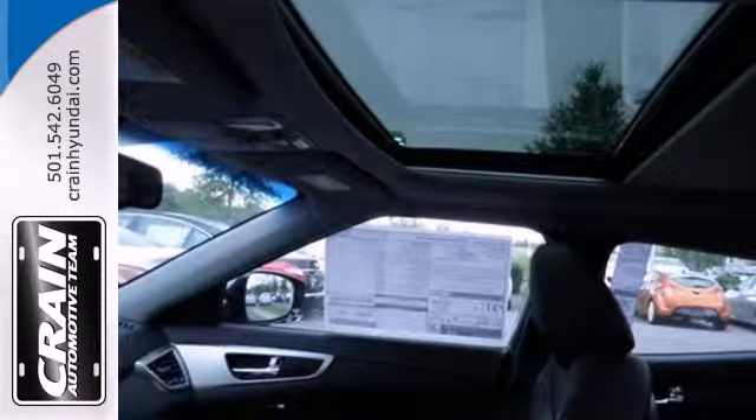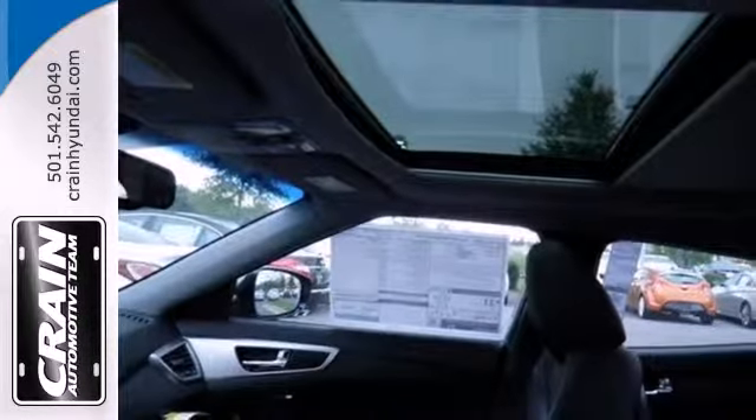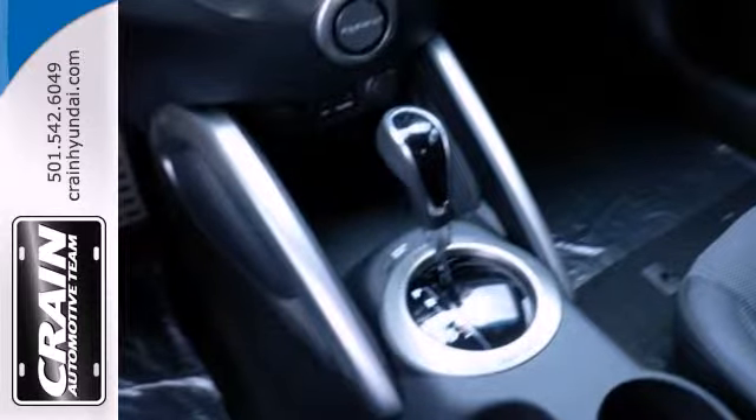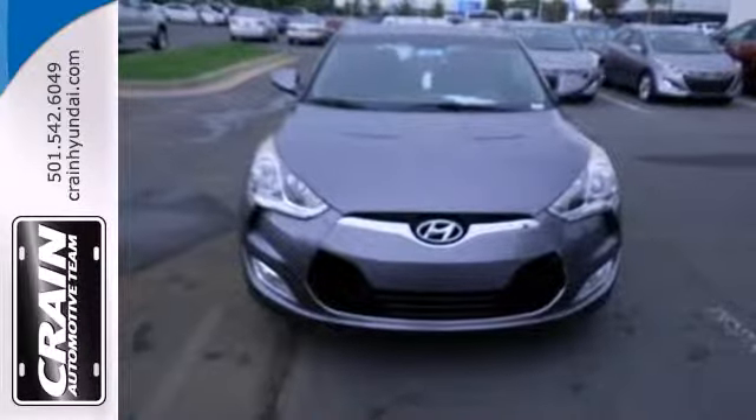You'll love the impressive features as well, like alloy wheels and a CD player with steering wheel audio controls. It handles better than any other Hyundai, with a style all its own.